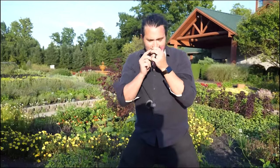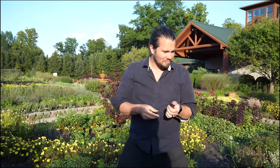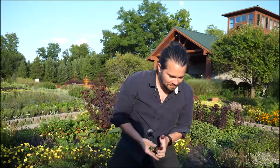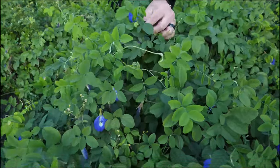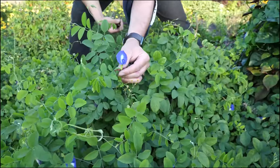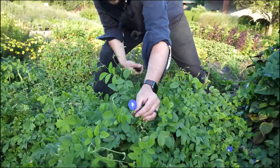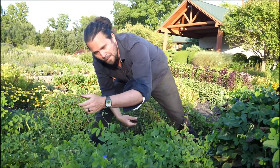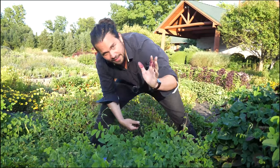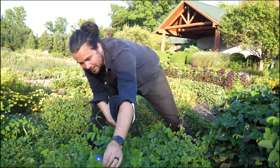Perilla doesn't smell like mint, doesn't taste like mint, doesn't taste like basil or shiso — but it's really beautiful. These are butterfly pea blossoms. We use them in tea. They're pH sensitive: if you make a tea with them, it'll brew blue; add lemon and it turns pink. Very gorgeous — it's a really cool plant.